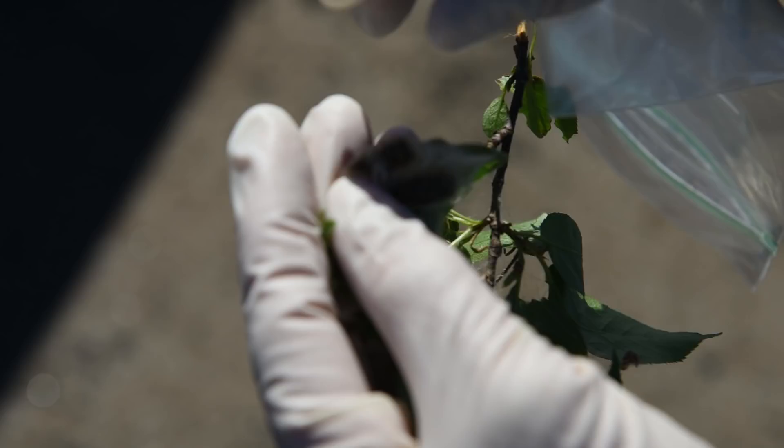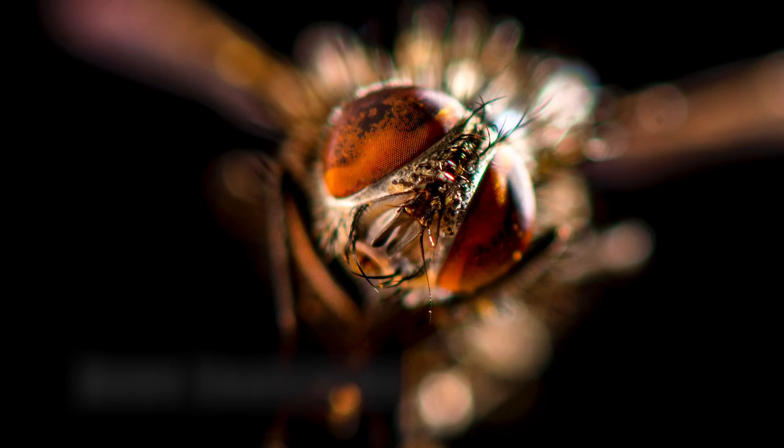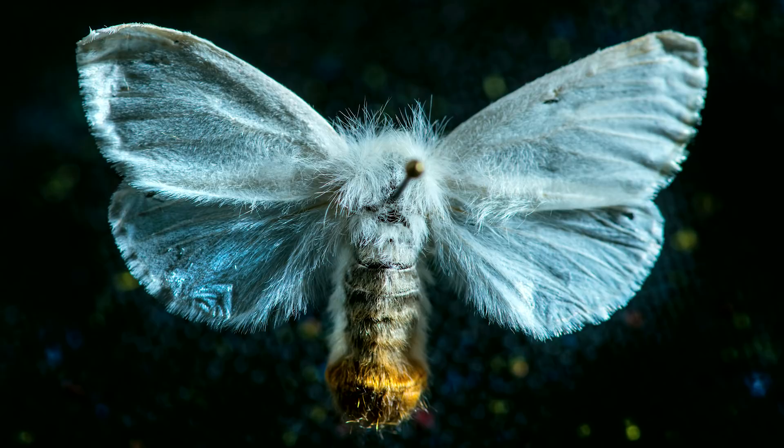This is a caterpillar that is in the position to start pupating right there. The brown-tailed moth was introduced sometime in the late 1800s and it very rapidly spread throughout New England, and the infestation extended all the way up to Nova Scotia and down to Long Island.